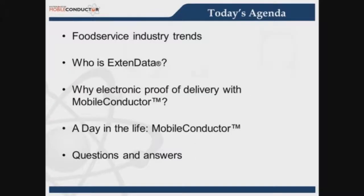For today's webinar agenda, we're going to review food service industry trends. We'll talk about who is XtendData, and then we'll hear about electronic proof of delivery, proof of delivery with Mobile Conductor, a day in the life with Mobile Conductor, and we'll have a question and answer portion.